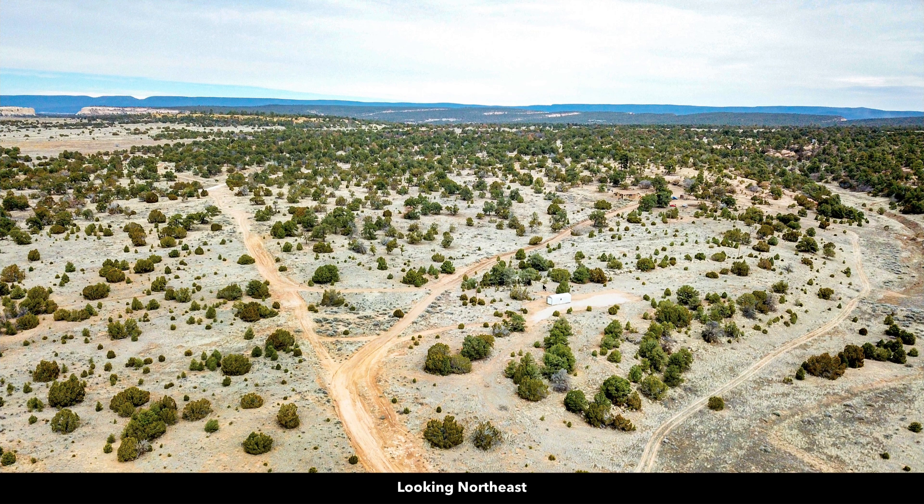Here you can see some of the landowners have developed their properties to varying degrees. This landowner has a house. Over here, this looks like a cabin or a shed. Many times people will create living quarters in these little sheds you can have delivered and dropped right onto the property for very little money.